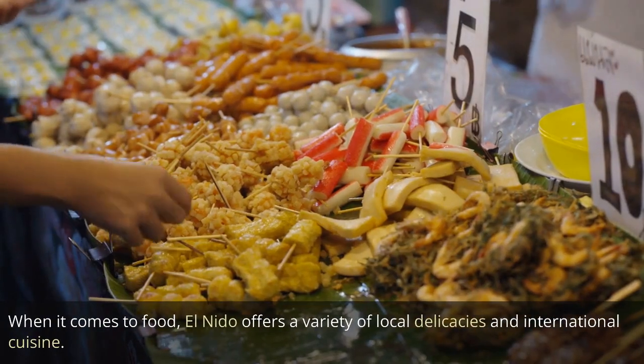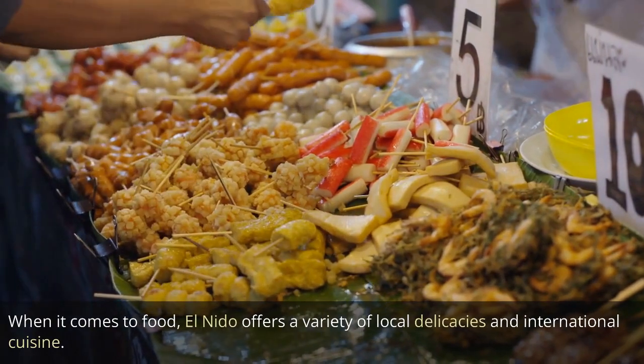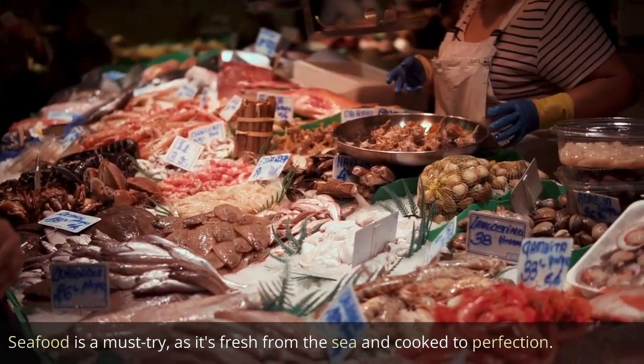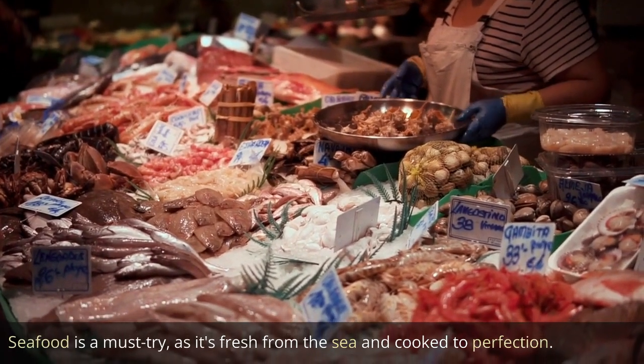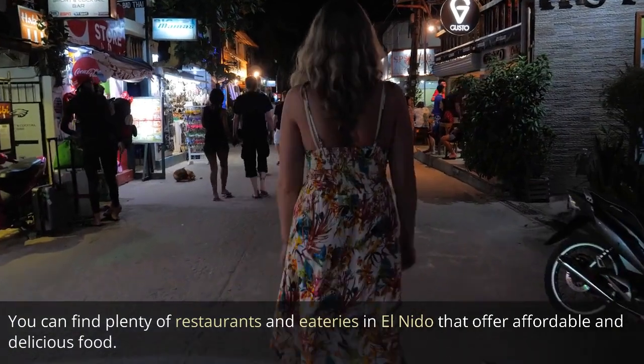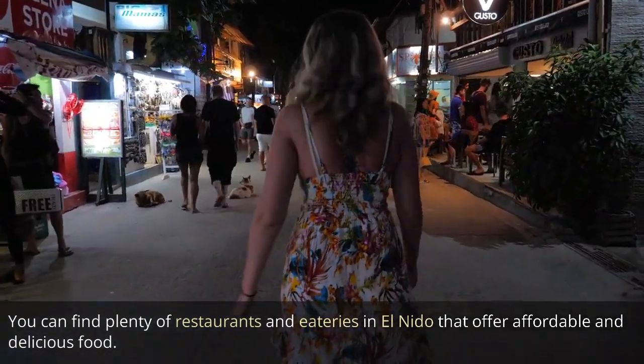When it comes to food, El Nido offers a variety of local delicacies and international cuisine. Seafood is a must-try, as it's fresh from the sea and cooked to perfection. You can find plenty of restaurants and eateries in El Nido that offer affordable and delicious food.